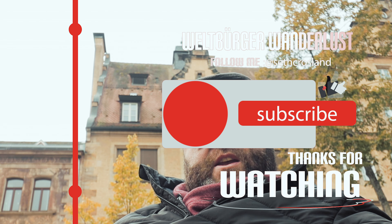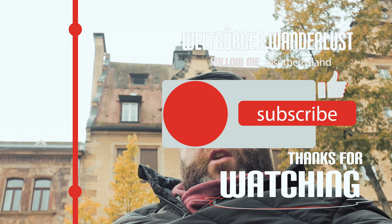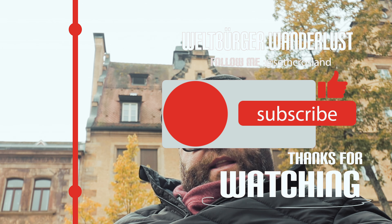I hope you found this video helpful. If you did, please let me know by clicking the like button and make sure you subscribe if you haven't done so. Until next time, guys, I'll see you later.